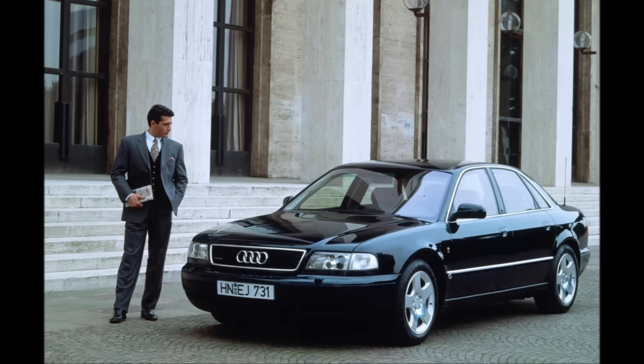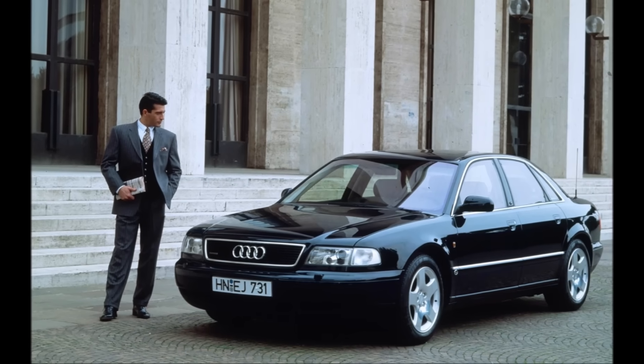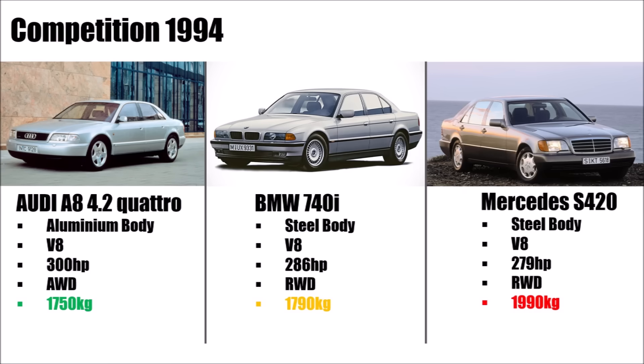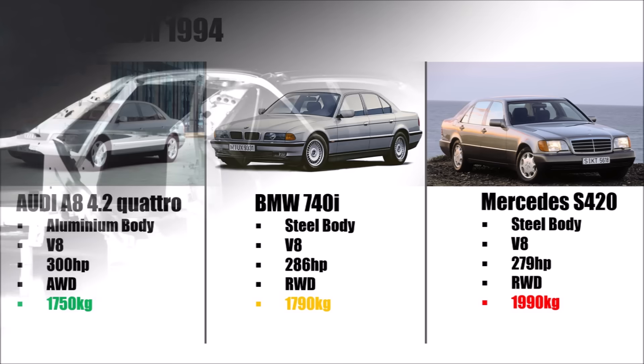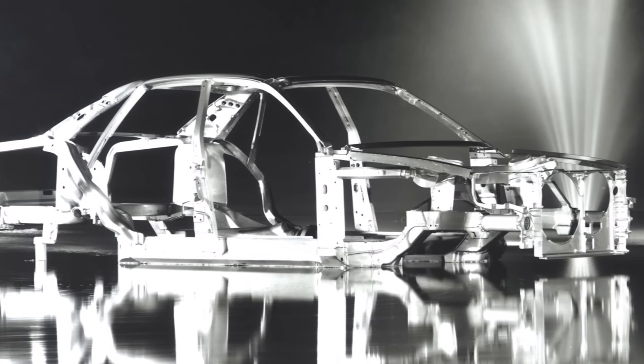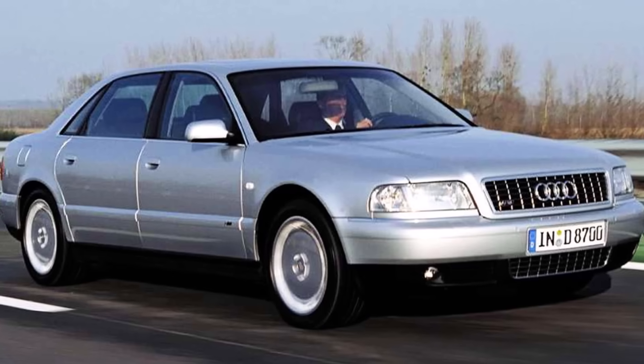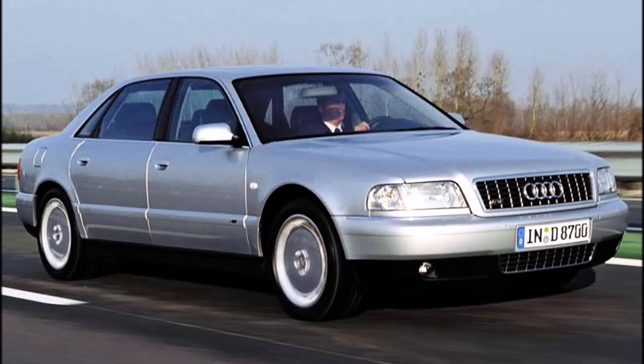The Audi A8 D2 came on the market in 1994 and it fulfilled Piech's wish — it was lighter with Quattro all-wheel drive than the competition with steel body and rear-wheel drive. The costs for Audi were dramatic and the project was only possible because Audi CEO Piech sent the CFO into retirement and took his job as well. So Piech gave the green light and Audi had another unique selling point.